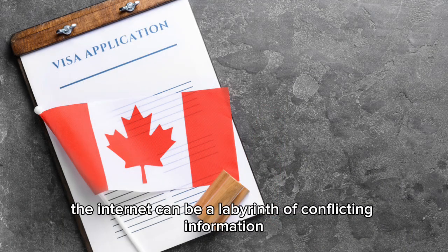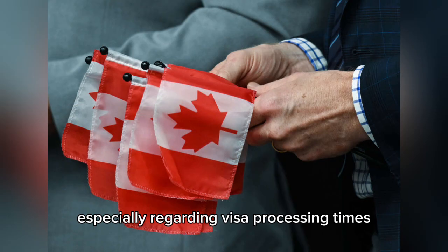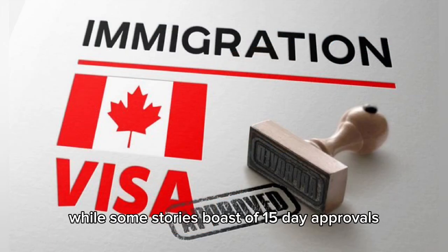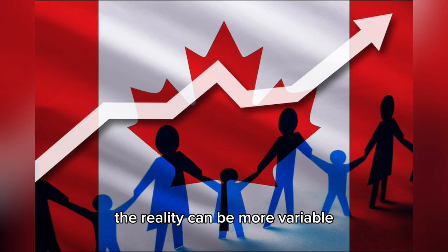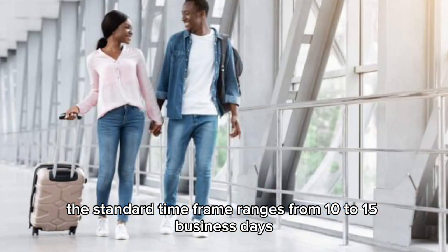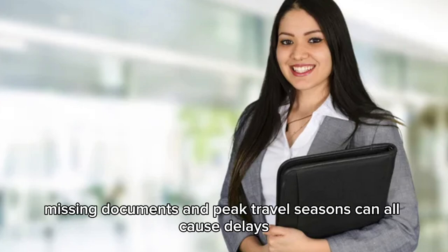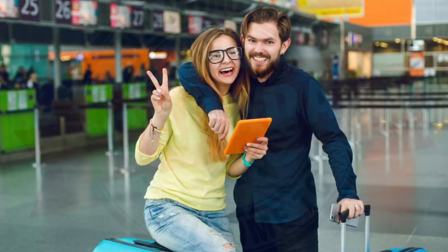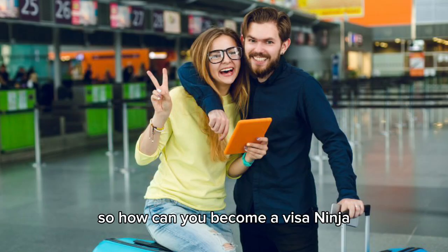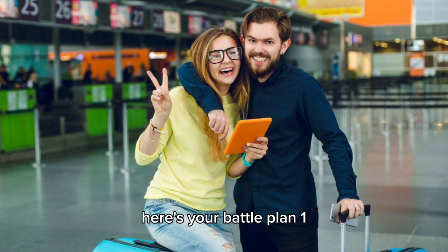The internet can be a labyrinth of conflicting information, especially regarding visa processing times. While some stories boast of 15-day approvals, the reality can be more variable. The standard time frame ranges from 10 to 15 business days, but several factors can influence the wait time. Incomplete applications, missing documents, and peak travel seasons can all cause delays. So, how can you become a visa ninja and secure your Canadian adventure efficiently? Here's your battle plan.